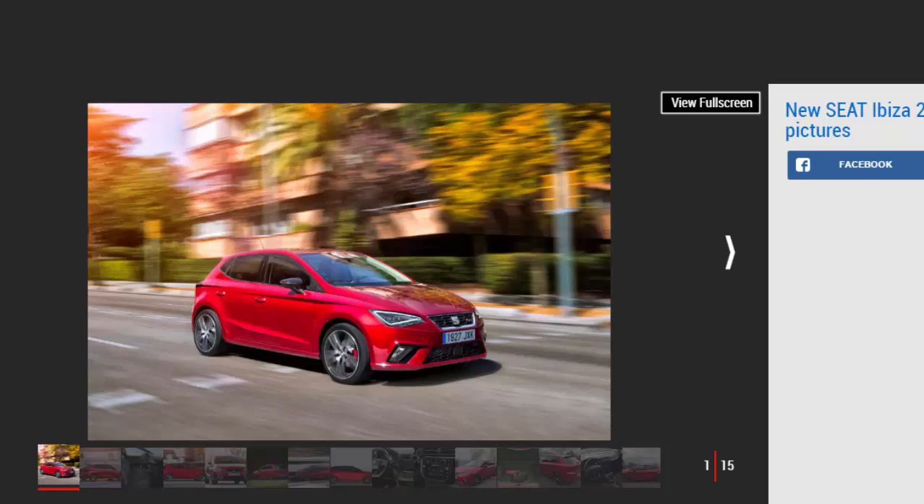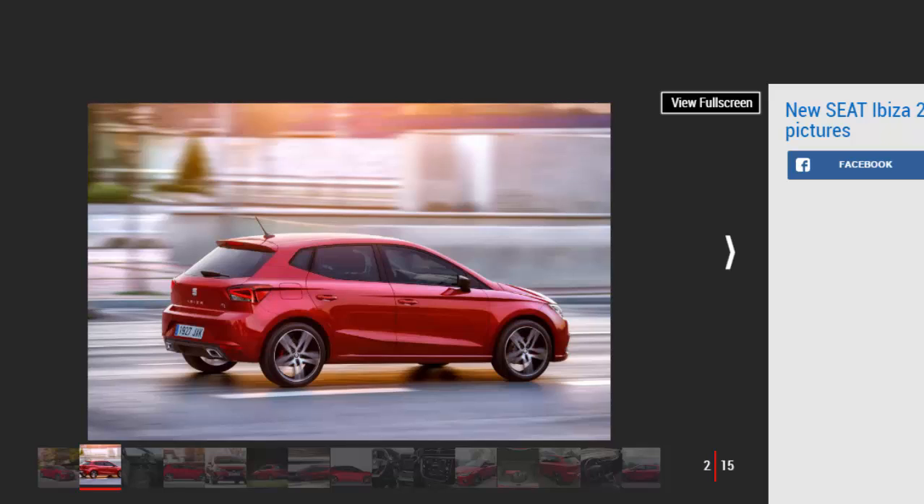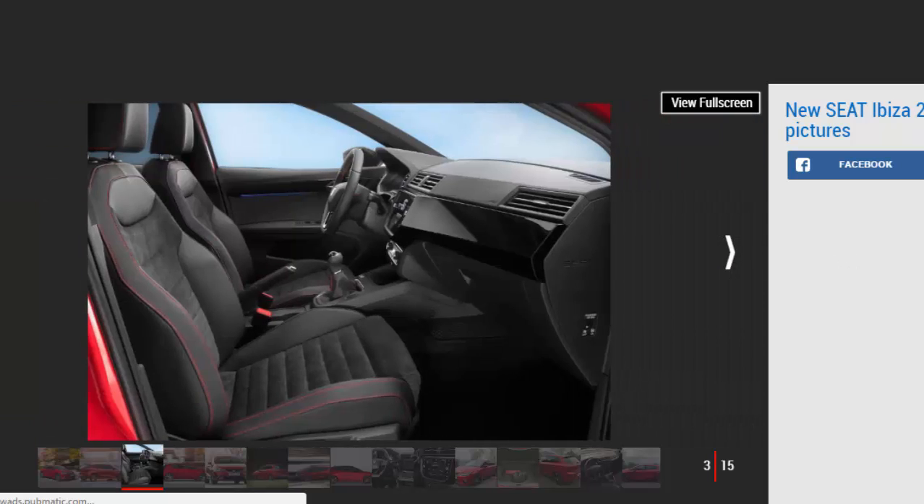Who'd have thought it — SEAT, for so long the problem child of the VW Group, is flying. Sales are soaring thanks in no small part to the brilliant Ateca SUV, with two more SUVs coming in the next 12 months. Now the Ibiza supermini has been chosen to debut the group's latest small car technology. This is the first car to use the new MQB A0 small car platform, with all the lightweight and rigidity benefits that brings.